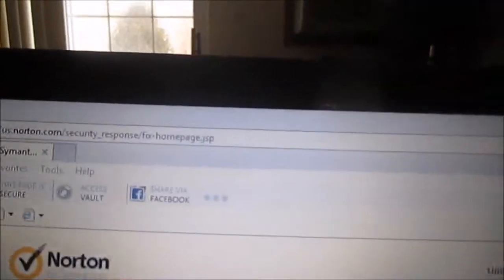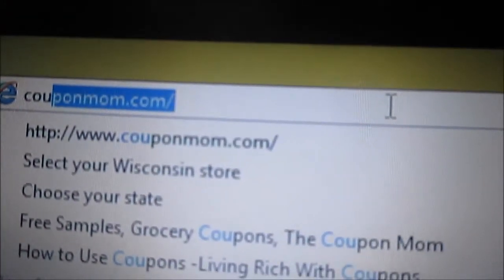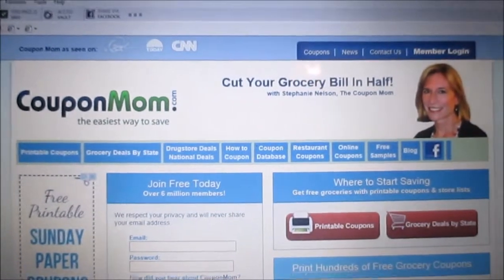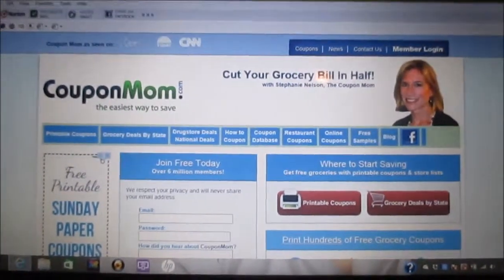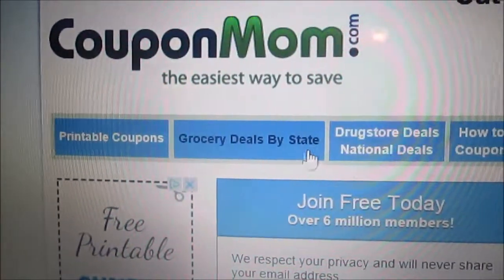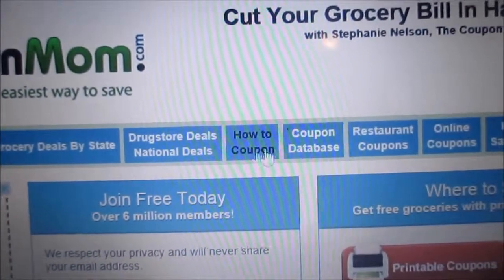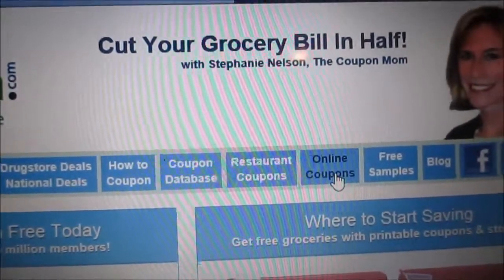Let's open up our internet browser. The website I'm talking about is couponmom.com — my favorite website. This is how it looks. It's Stephanie Nelson's website, and I think this was one of the best couponing sites ever made. If you haven't heard about it you should definitely check it out, because you can go to printable coupons, grocery deals by state, drugstore deals if you shop at Walgreens or CVS, and how to coupon if you're a beginner.